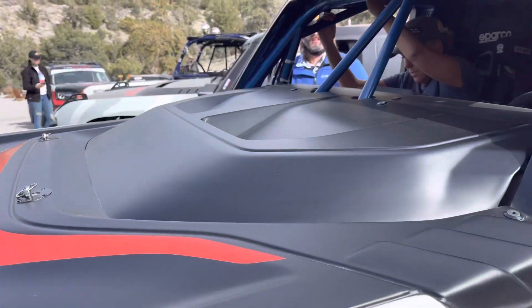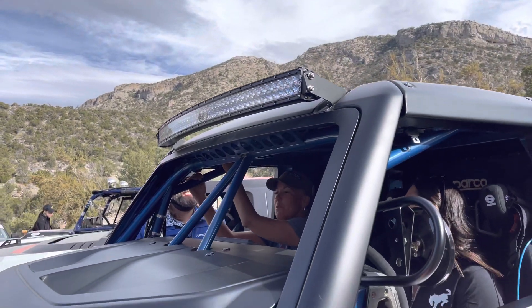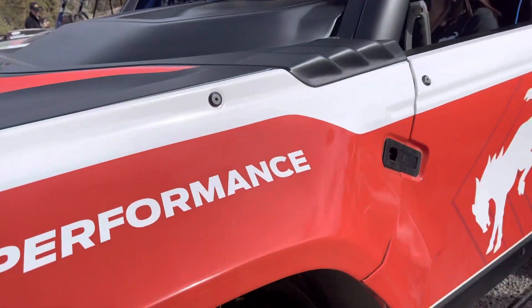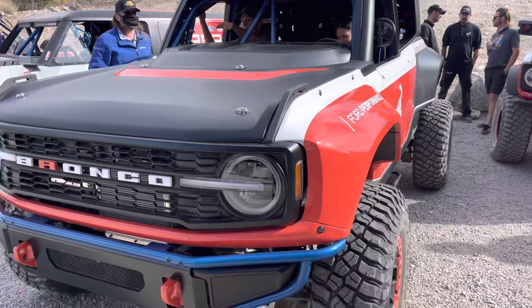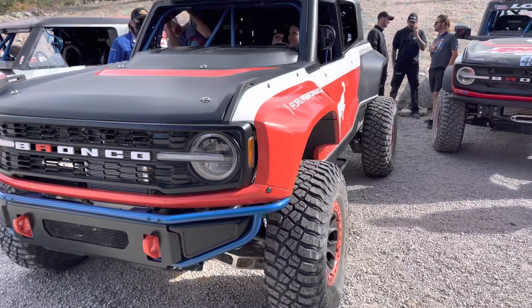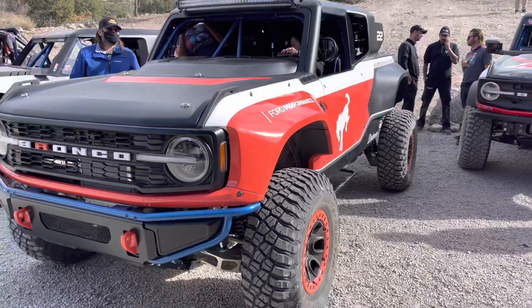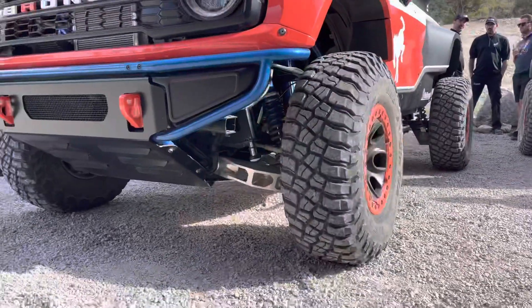This big cowl-scooped hood — functioning built-in light bar up top. This is absolutely nuts. Production DR Ford Bronco. It is built off of a four-door chassis, so it's got the same frame as a four-door that has been heavily modified for racing.